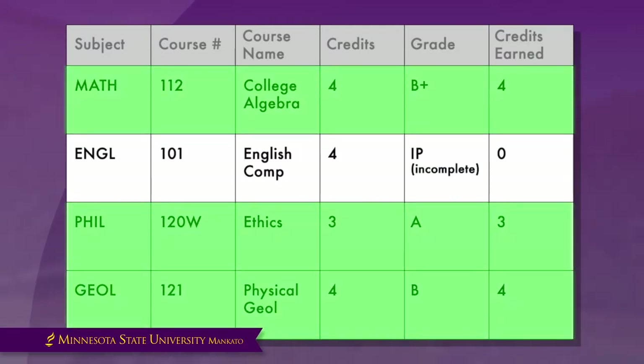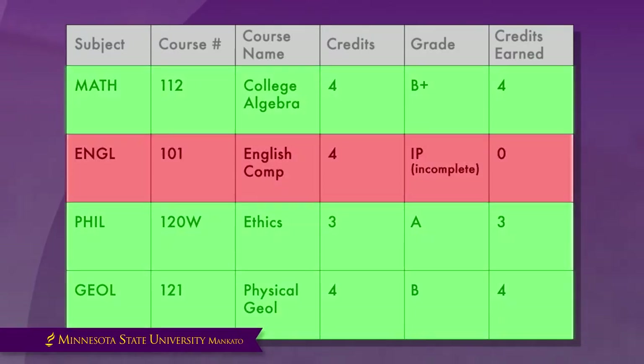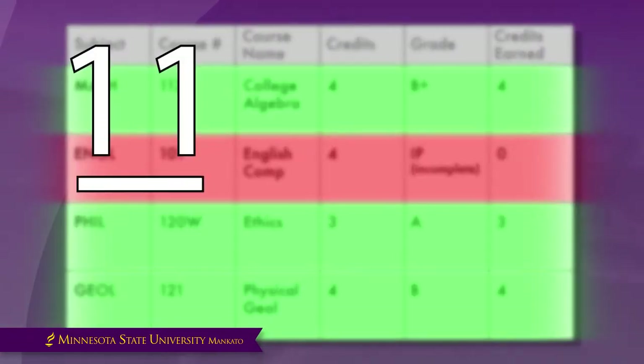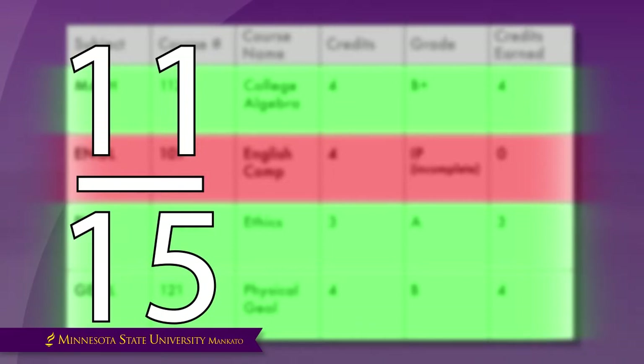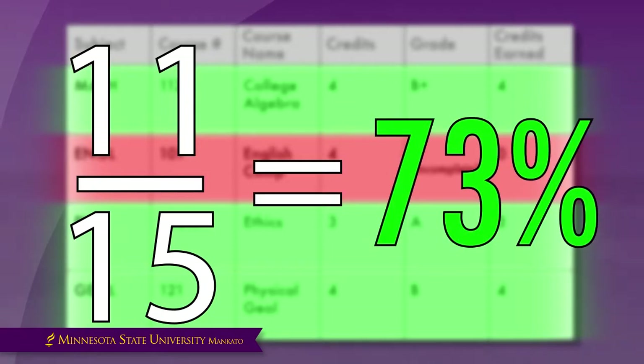We can see she earned passing grades in most of her classes, but failed to complete one of them. When we divide her 11 credits earned by her overall credits of 15, we see that she acquired a cumulative completion rate of 73%.